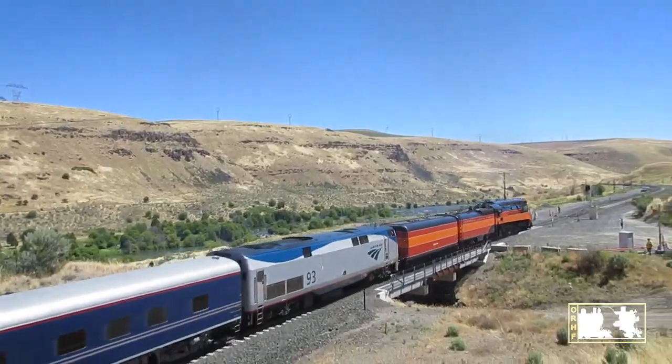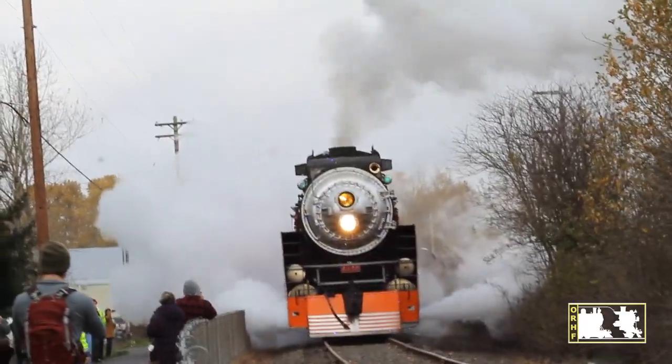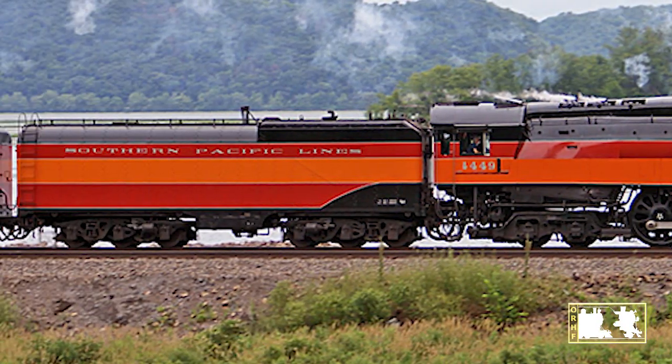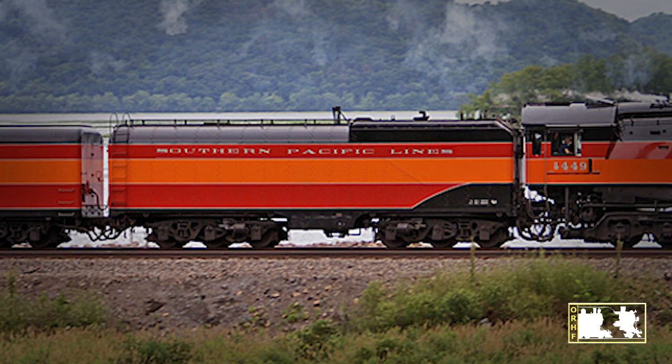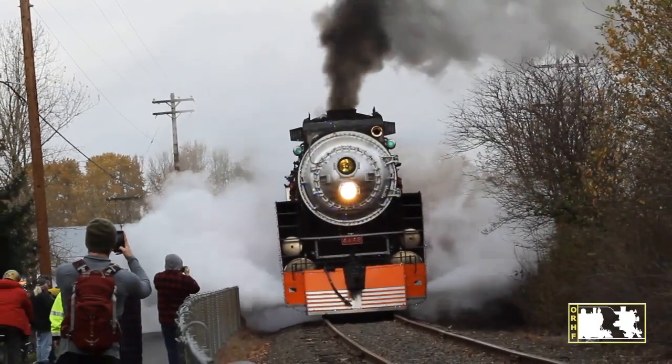A steam train runs on steam. To make steam, you need fire and water. Fuel to burn and water are both stored in the tender behind the engine. A steam train is a boiler on wheels.